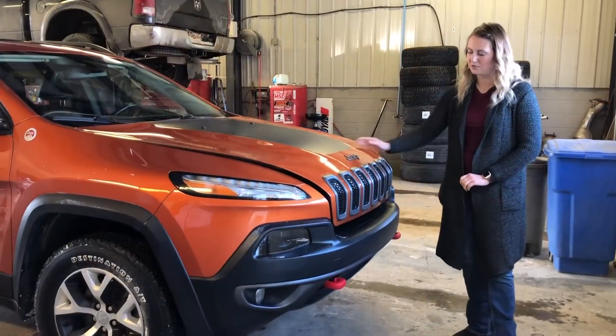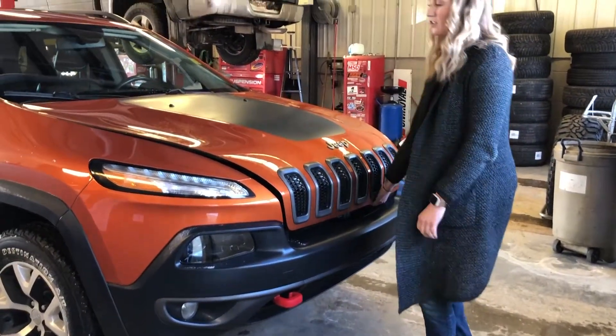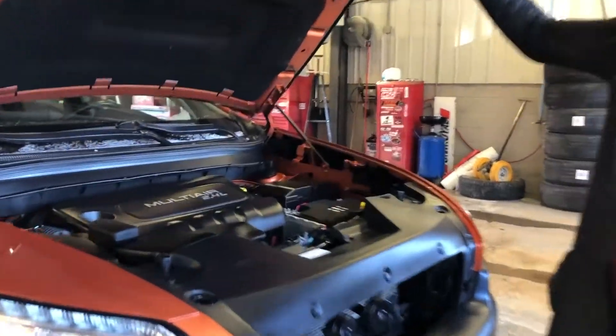Up at the front of the Jeep it does have the waterfall hood. You do have the red tow hooks that come with your Trailhawk package, and then underneath the hood there is the 2.4 liter engine.